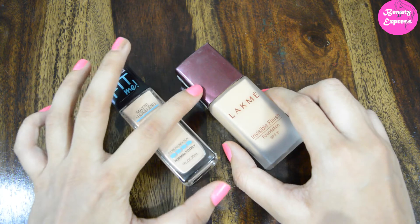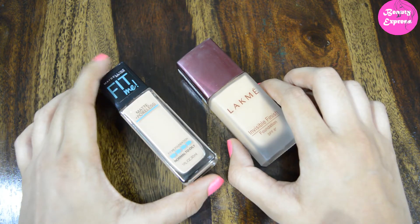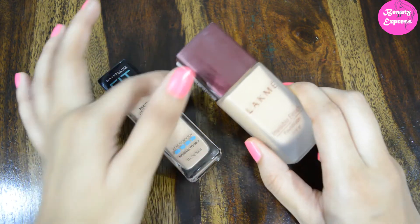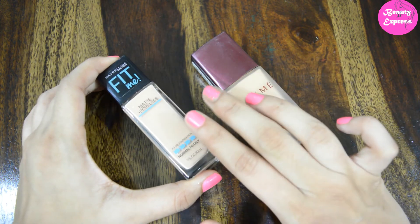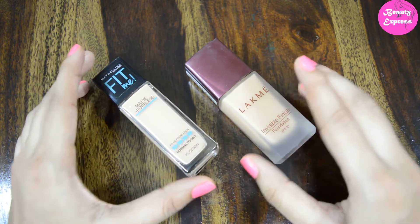When it comes to buildup, the Maybelline is better. If you build up the Like Me foundation, it may look cakey, but the Maybelline foundation is less cakey when built up. In terms of coverage, the Like Me has light to medium coverage while the Maybelline has medium coverage, and you can also build it up to get full coverage.